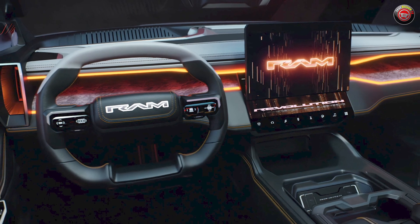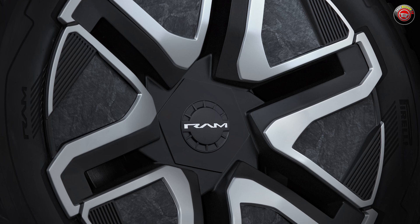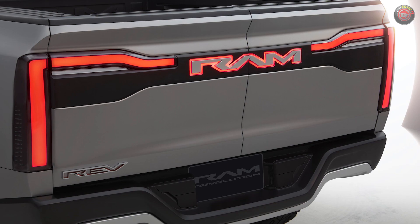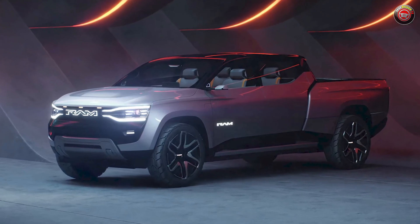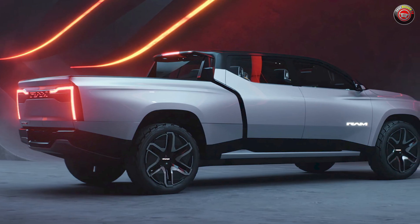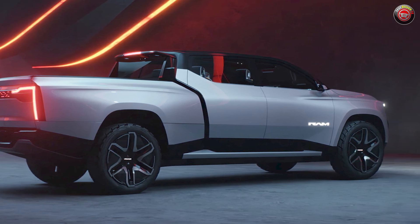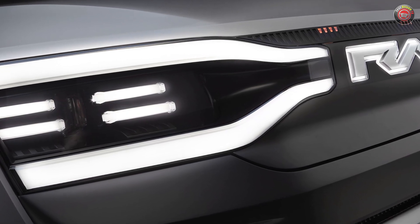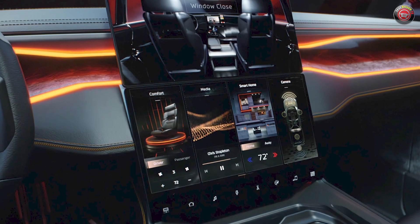To be clear, the Ram 1500 Revolution is a concept vehicle, which means it's rich with pie-in-the-sky design elements and futuristic flourishes to wow the show crowd, and scant on specifications and details. What Ram has revealed, though, is quite important to know as they're ready for a production model in 2024. It has a muscular and stunning design and stance that really looks the part of a badass truck and not so much an EV science experiment. Ram tells us that its tuning fork design elements, both on the exterior and the interior, serve as an indicator of design language for all Ram trucks to come.